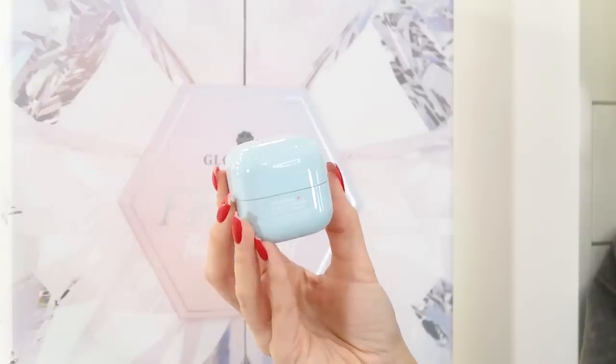Day six is the Laneige Waterbank Blue Hyaluronic Cream Moisturiser. I use the lip masks from this brand all the time — they're delicious and make my lips so soft. This is a moisturiser for day and night, visibly smooth improved texture, 20ml, suitable for normal to dry skin. It claims to lock in moisture for up to 100 hours. That's a big claim — I'll have to try it. I love this brand so I'm hoping for good things.